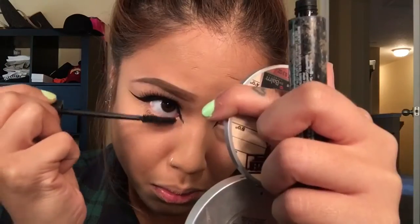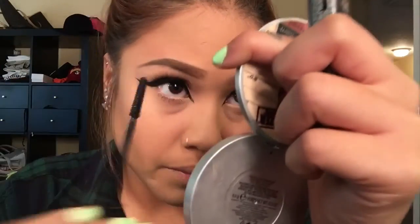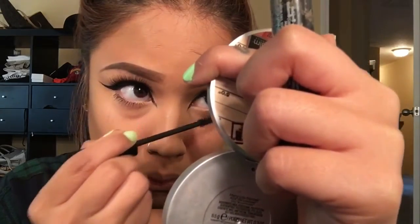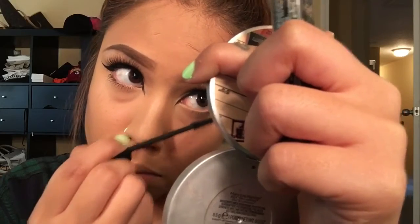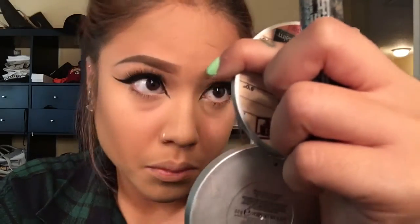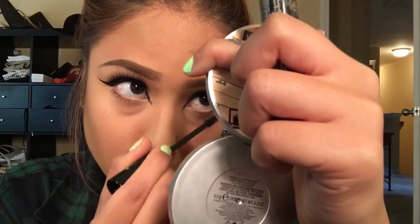And then I put mascara on my bottom lashes. Because my lip gloss needs to be popping — it's downstairs. I'll do another video on my lips.